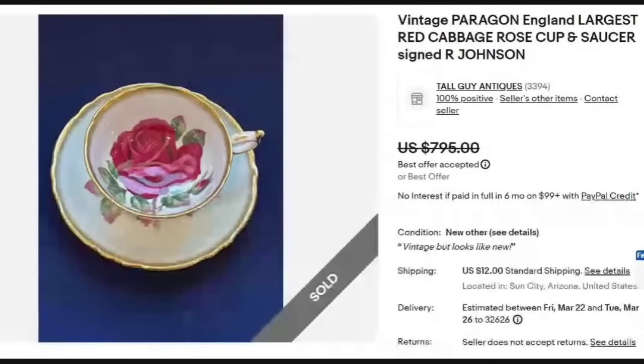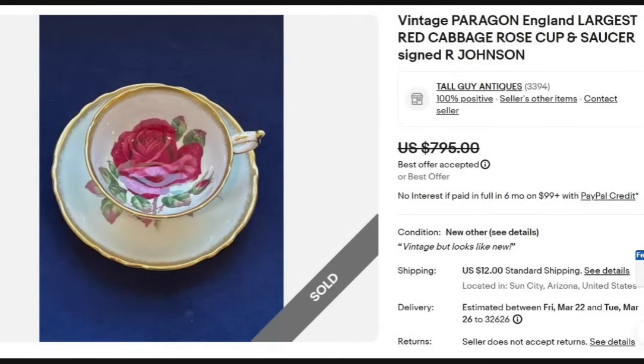Here is another Paragon — a vintage Paragon England with what is described as the largest red cabbage rose, signed R. Johnson. There is actually only one picture of this one, but it sold for a best offer of $795. I don't know if it was a double warrant since we can't see the bottom. It was a great sale — watch out for those cabbage rose teacups.